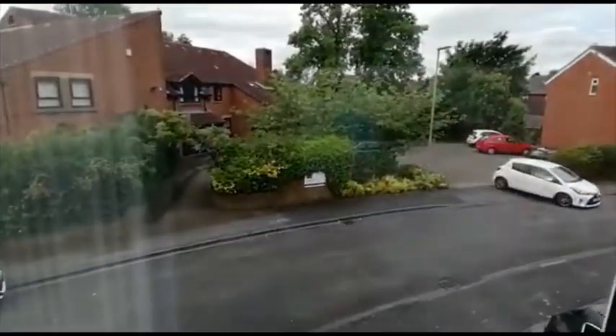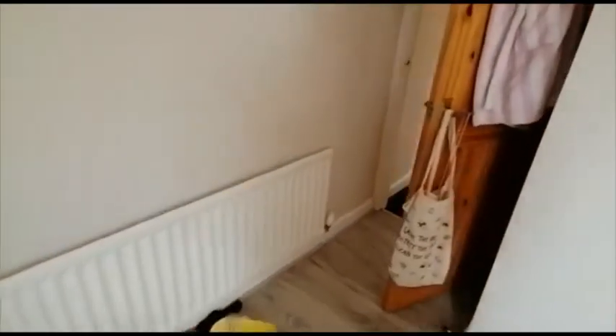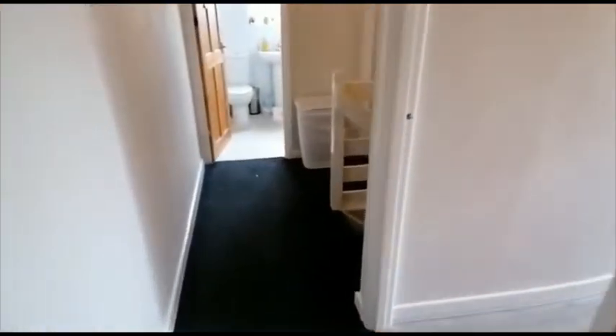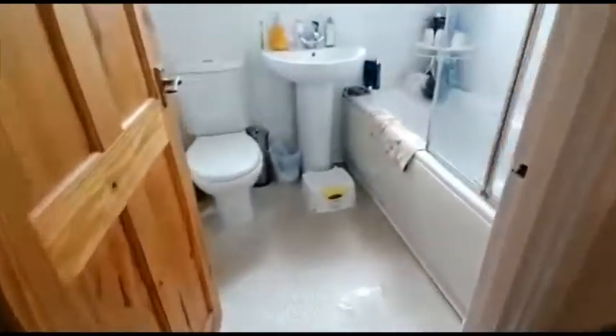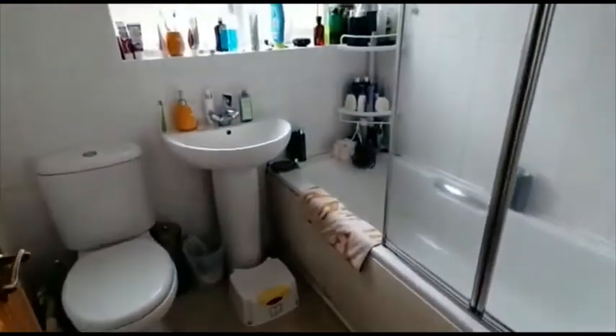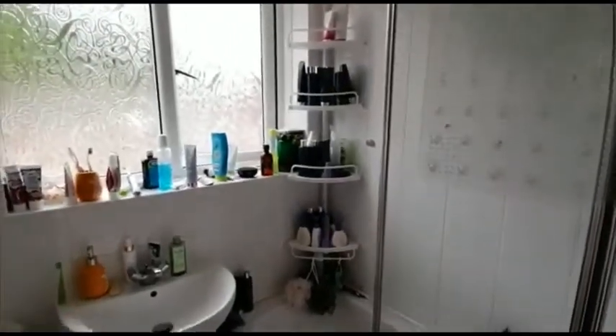Just to give you an idea of the view from this window. Across the landing we have the modern white bathroom, which has a shower over the bath with a screen. The walls are partially tiled.